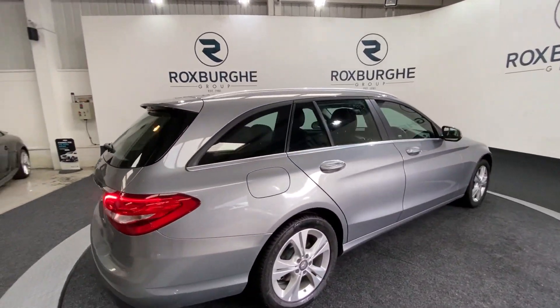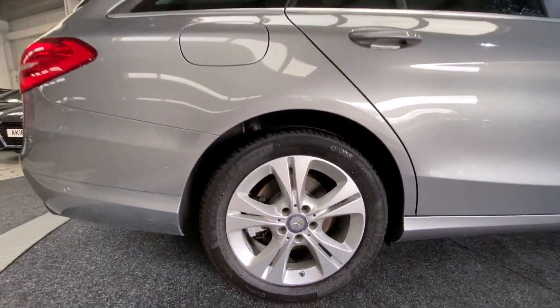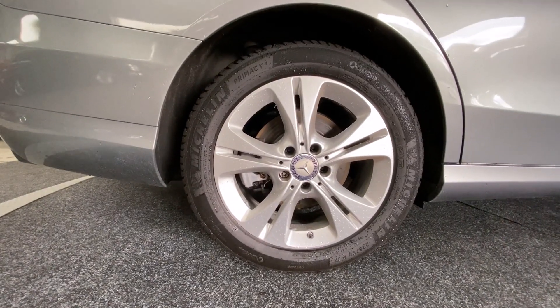Spinning round to the other side of the vehicle, just for a closer look at those alloys before we move inside. Really nice condition all round.